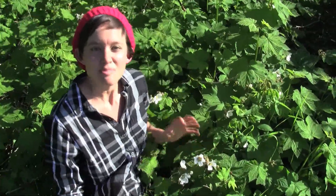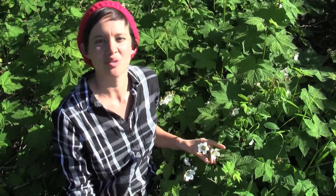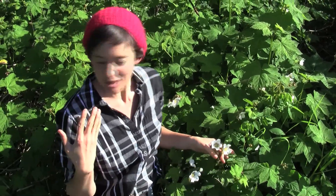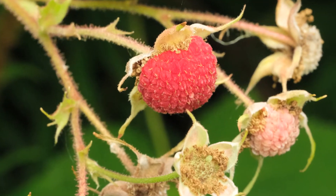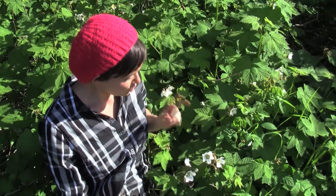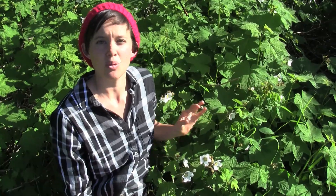Today we are looking at thimbleberry, one of my favorite berries around here. These are in their flowering stage so you can't see the berry, but I wore my thimbleberry hat. The berries look like these beautiful red, tasty, sweet berries that are very shallowly domed, so they fit perfectly on the end of your finger like a thimble — that's why it has such a cute name. Just one of these berries contains between 70 to 125 seeds.